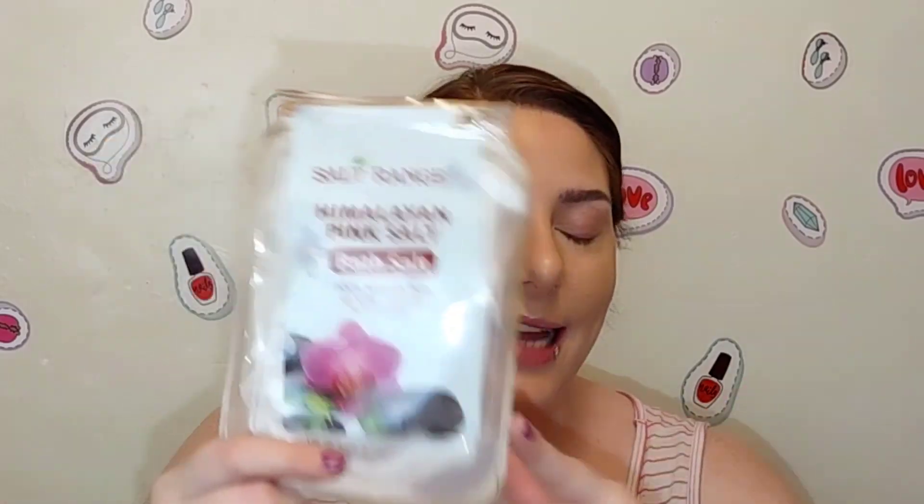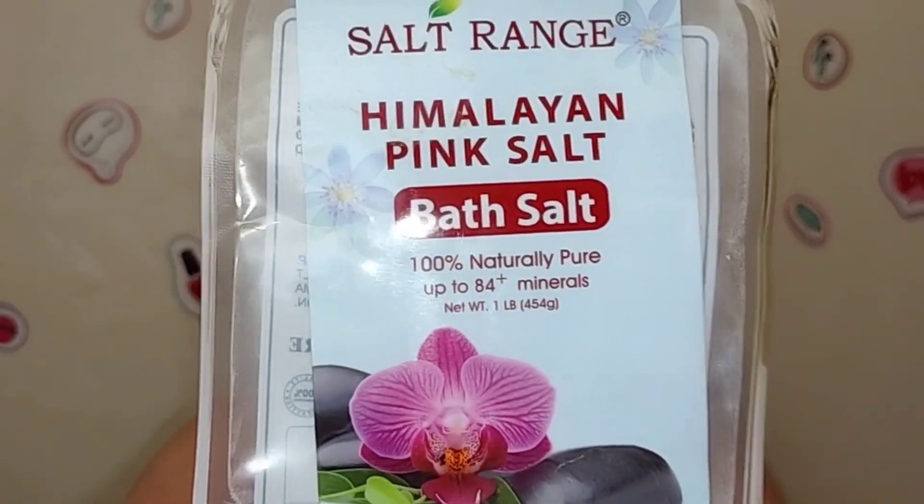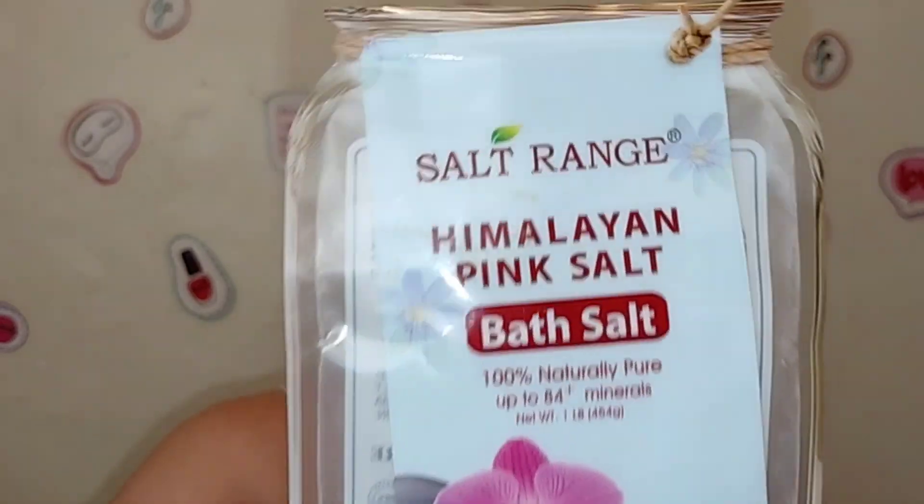It's nice because when I'm in the tub and want to do a bath salt, it doesn't mean I can't wash my hair — with this one it doesn't leave any residue or anything. So yes, I definitely recommend the Salt Range Himalayan Pink Salt Bath Salt. If you're looking for a super affordable and really good bath salt, check out your local Dollar Tree to see if you can find this.